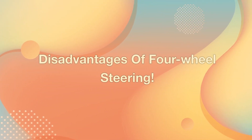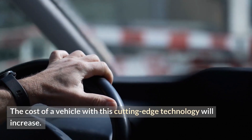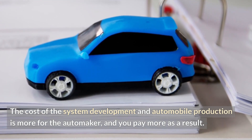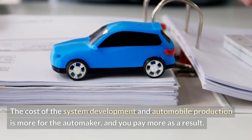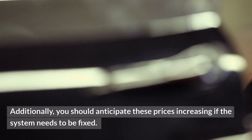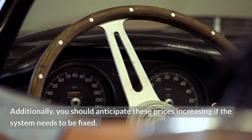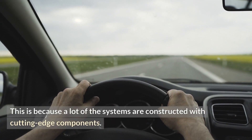Disadvantages of four-wheel steering. High cost: the cost of a vehicle with this cutting-edge technology will increase. The cost of system development and automobile production is higher for the automaker, and you pay more as a result. Additionally, you should anticipate these prices increasing if the system needs to be fixed, because many of the systems are constructed with cutting-edge components.